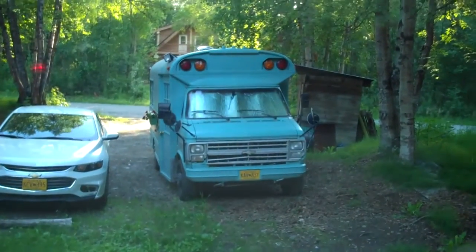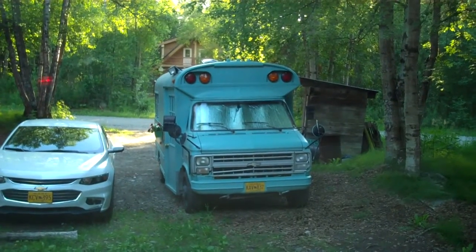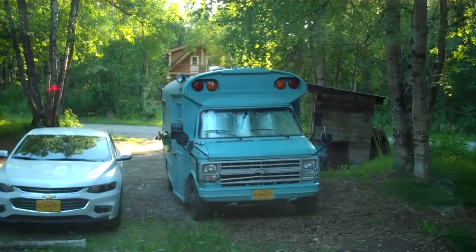So this is where we're staying in Talkeetna. Just had a great day fishing, caught some salmon. We got bunk beds tonight in the Talkeetna hostel. Let's see what kind of view we have. Yep, there's the mandatory blue bus that all hostels must have.